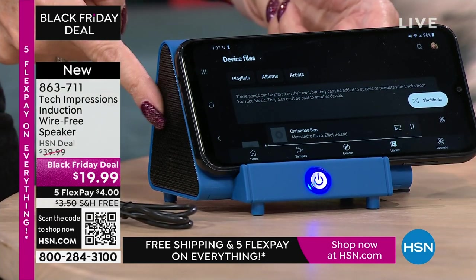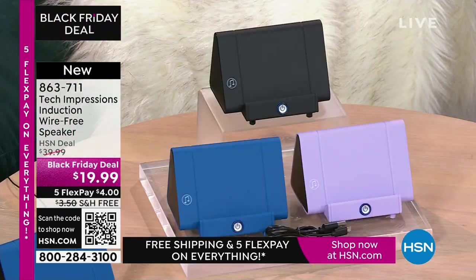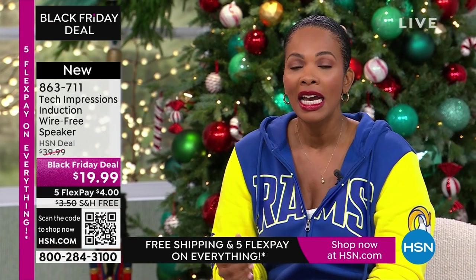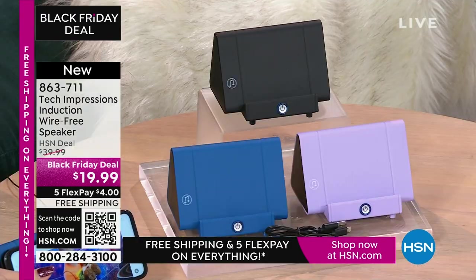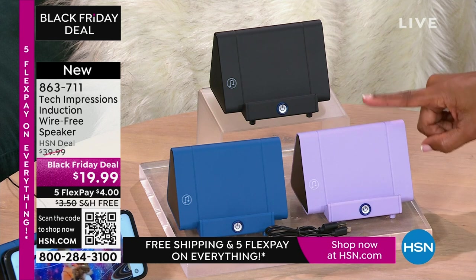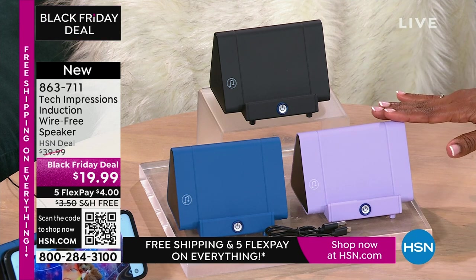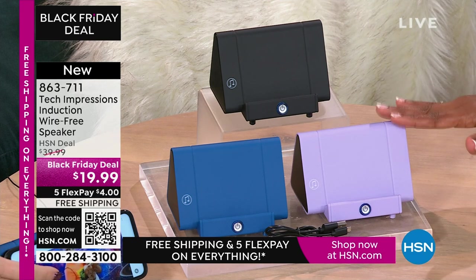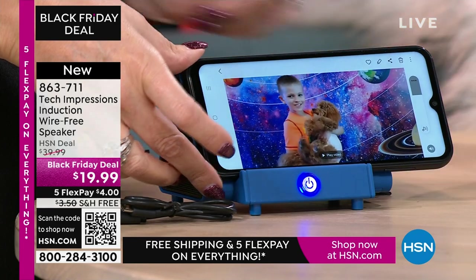Listen to the sound quality — dual speakers on the sides, it sounds absolutely incredible. I love that we're starting the show with a product that is one of those for everybody — not any one person specific. Anybody you gift this to is going to open it up and use it that night. With this speaker, you're going to open it and use it the day you gift it. Whether you're video calling or video chatting with loved ones close and far away, they've gotten just a little bit closer because you can hear them better. $19.99, FlexPay is $4, shipping is free.